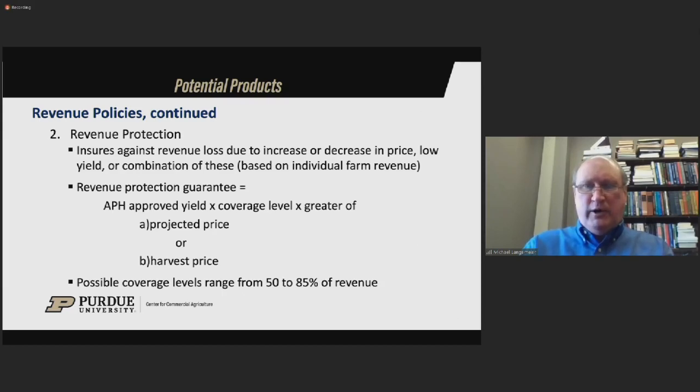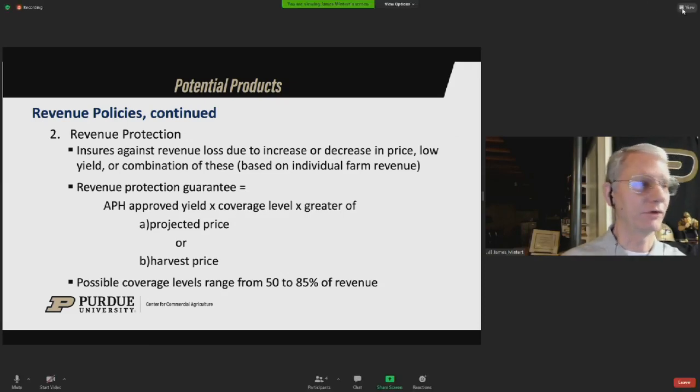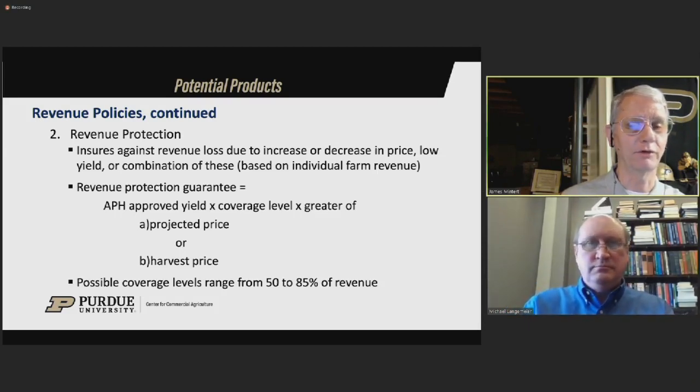The coverage levels vary across the Corn Belt quite a bit. For Indiana, in the northern two-thirds, the 85% coverage level is very common for both corn and soybeans. As you get further south, the premiums tend to be a little higher for that 85% coverage level, so in the southern third or half of the state, quite a few people look at the 80% coverage level. That same scenario applies in Illinois — the northern two-thirds versus the southern third. The tendency has been to move to the higher coverage levels over the last several years.